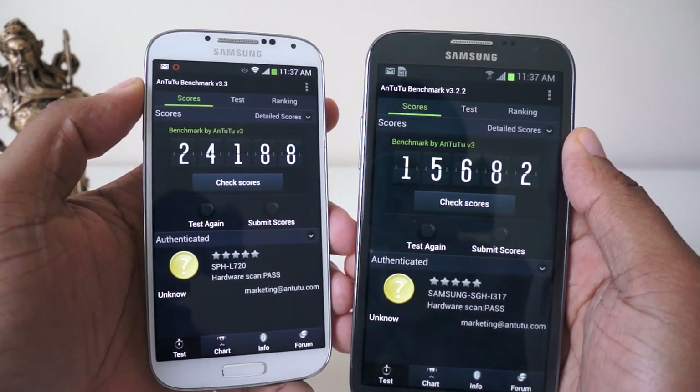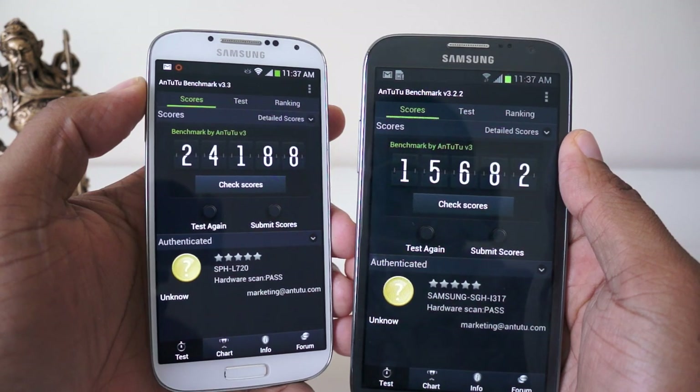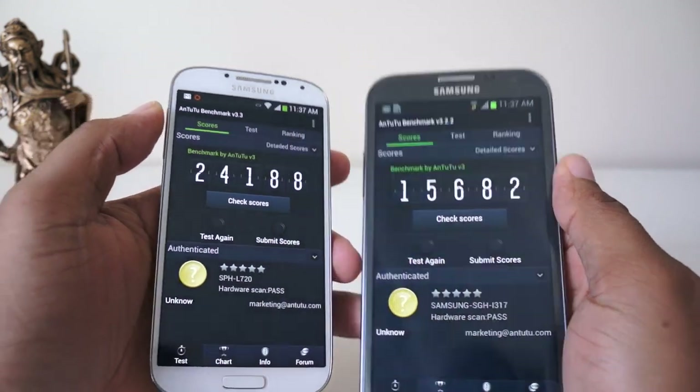The difference between the two might not be enough to justify an upgrade, but if you're getting a new phone for the first time, the S4 is definitely going to be more powerful and give you more bang for the buck.